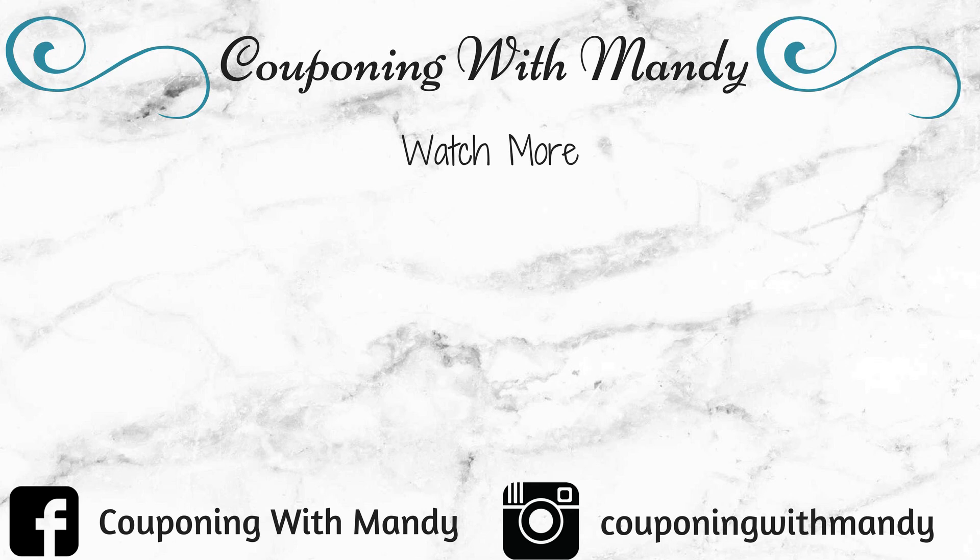Thank you guys so much for watching. Give this video a thumbs up if you enjoyed it and subscribe if you haven't already. I'll see you guys in my next video. Bye y'all!